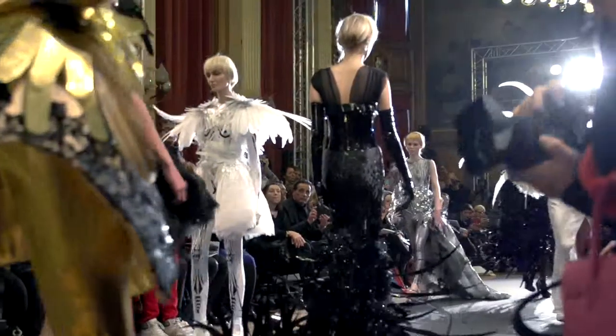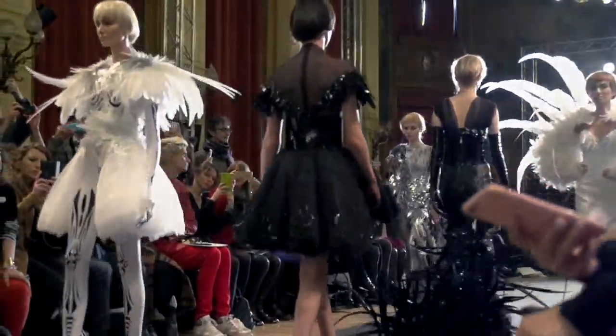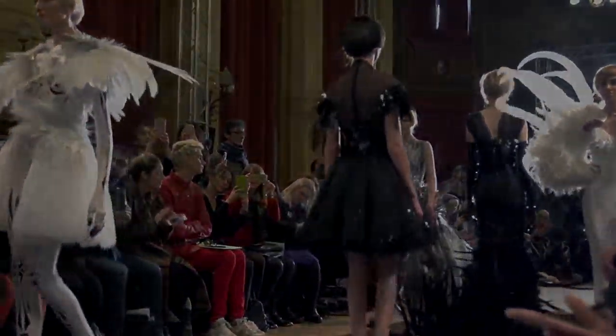Spectacle aside, cut off the feathers, reduce the shoulders, and maybe lengthen a couple of the skirts, and a lot of these looks are very wearable and could be perfect for spring.